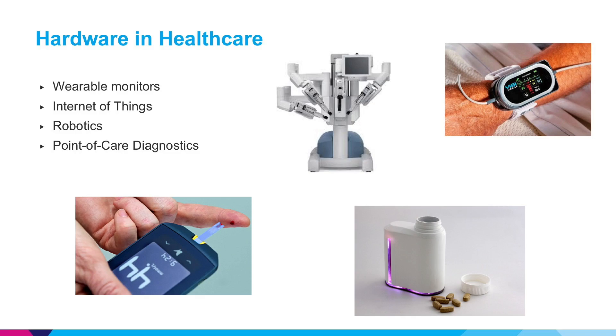Here are just some of the hardware applications in healthcare innovation that are active right now. We have wearable monitors including consumer and medical grade devices. Internet of Things to connect different things such as pill bottles and items in healthcare delivery to the internet. Robotics, especially for surgery and research, and a great interest in point-of-care diagnostics to greatly reduce the cost and timing of doing lab testing.